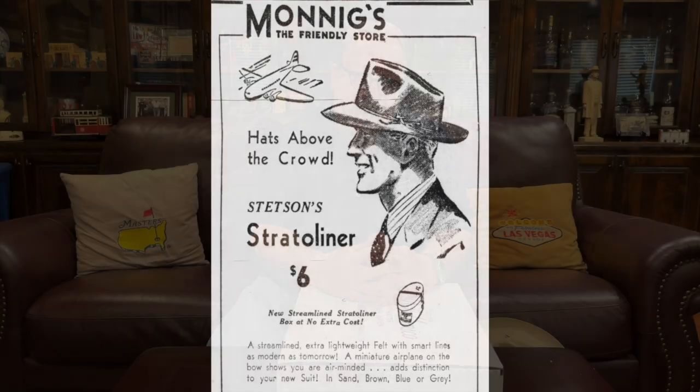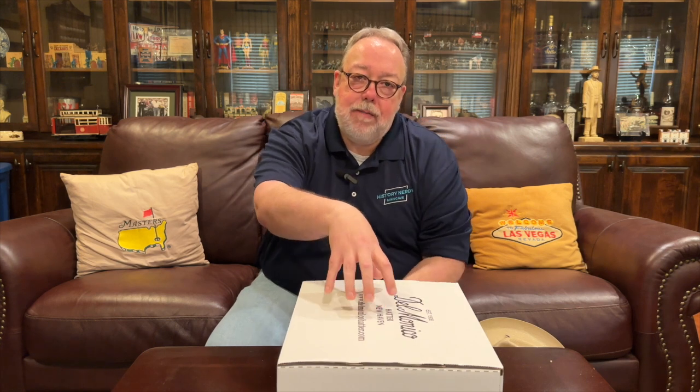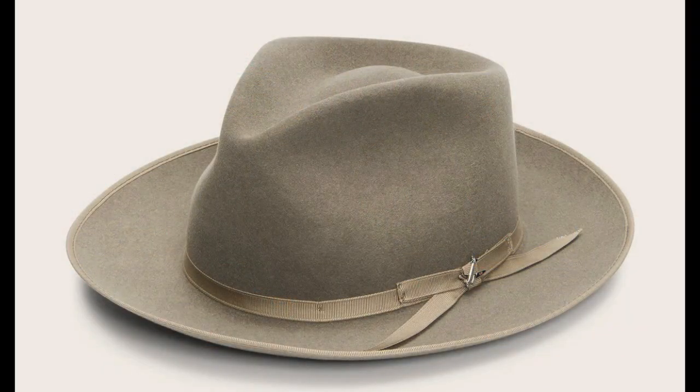It worked — it generated a lot of excitement, and in 1940 fully 25% of Stetson's total hat sales were Stratoliner hats. The hat cost six dollars and fifty cents at the time, which may sound cheap, but that's about $129 today, so it was not a cheap hat. The Stratoliner has been made ever since — they never stopped making it — and even today it is one of Stetson's best-selling hats. The basic fur felt Stratoliner today costs $195.